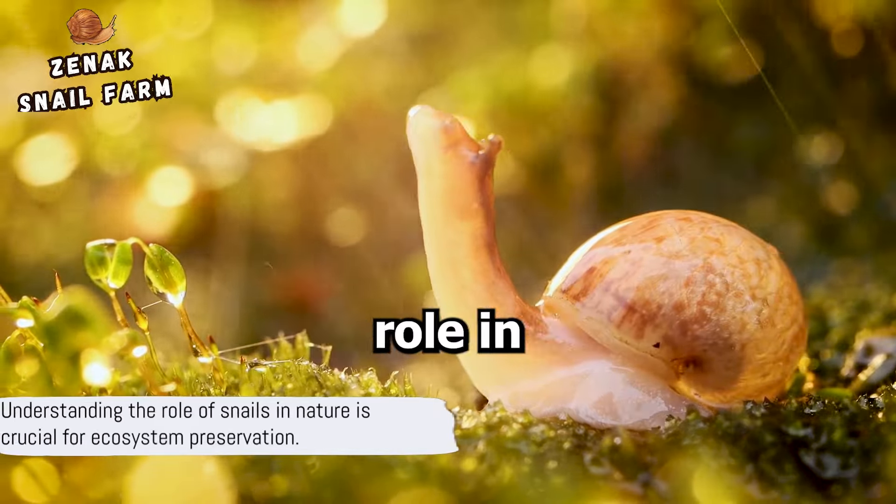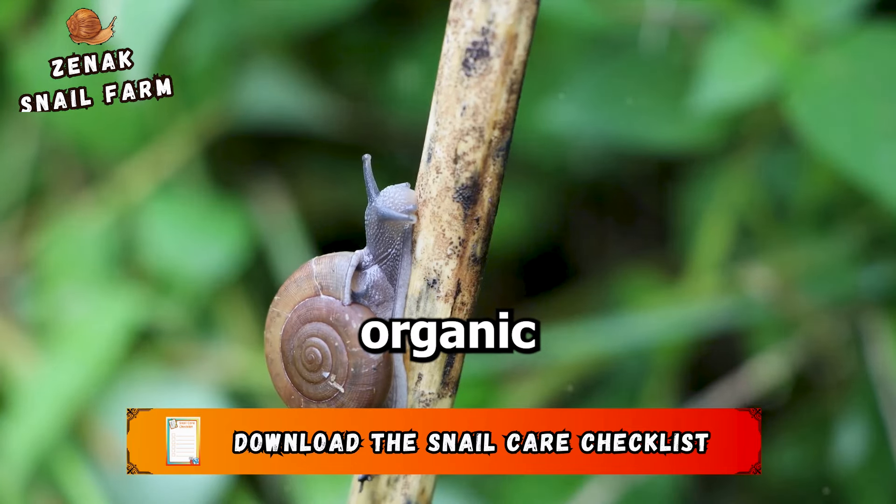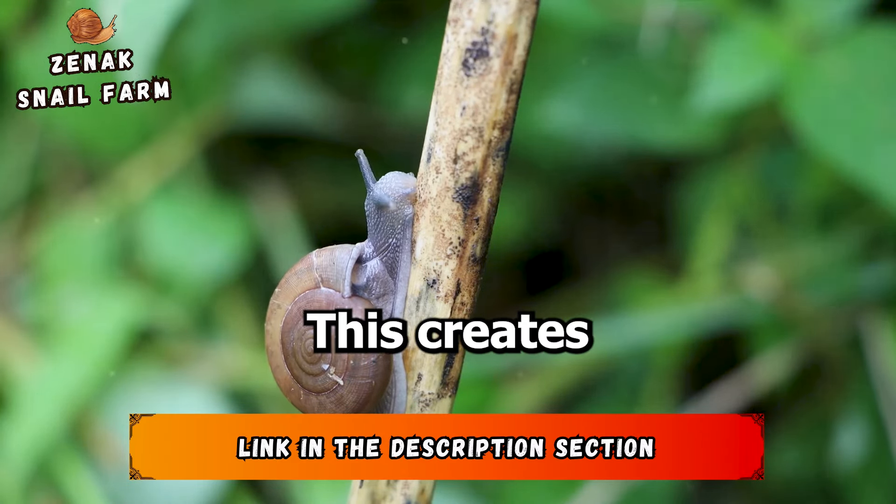For starters, snails are vital contributors to soil fertility. By eating decaying plant material and then excreting it, they help break down organic matter, turning it into nutrient-rich soil. This creates a nurturing environment for plants to grow and thrive, which in turn benefits us as well.